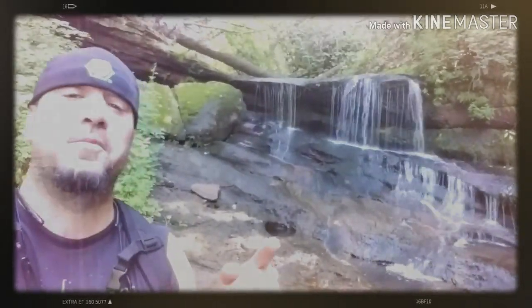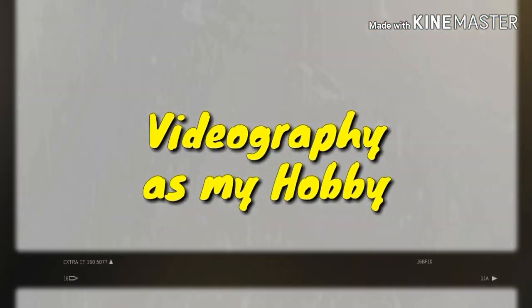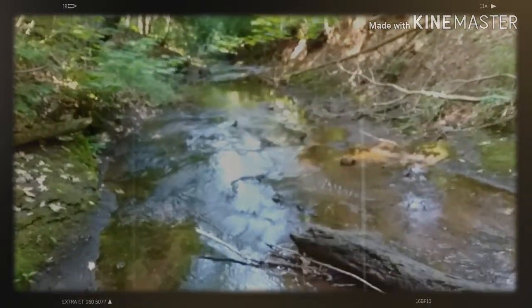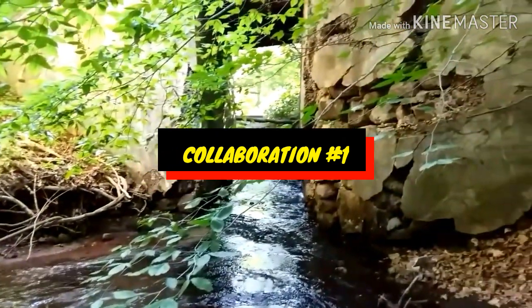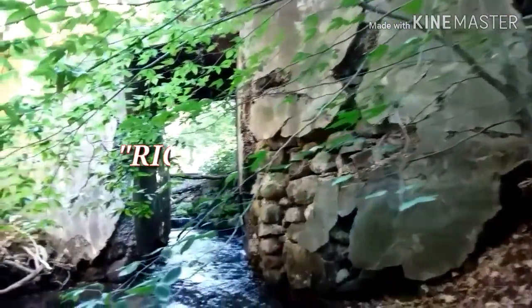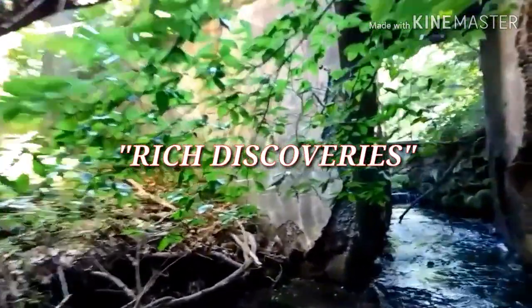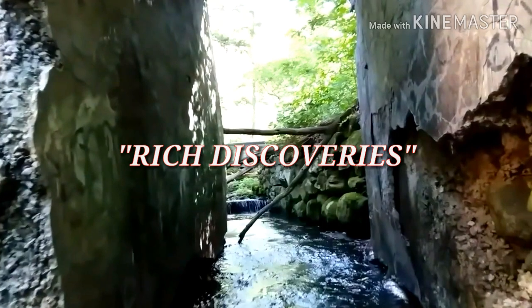What's going on friends, Rich Discoveries coming at you from this beautiful morning. I'm out here looking for a waterfall — look what I found on the way! I'm thinking it's the remains of an old mill. There's a railing up top; at first I thought it was a bridge, but there's more to it. This is amazing. I'd say about a quarter mile into the woods, but I'm right alongside the Wilbercross Parkway here in Wallingford.